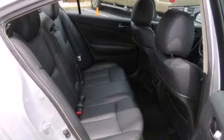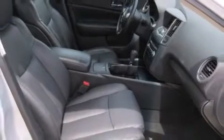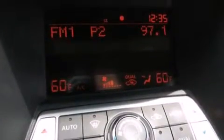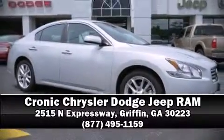A Carfax history report provides you peace of mind by detailing information related to past owners and service records. Our knowledgeable sales staff is available to answer any questions that you might have. Stop by our dealership or give us a call for more information.